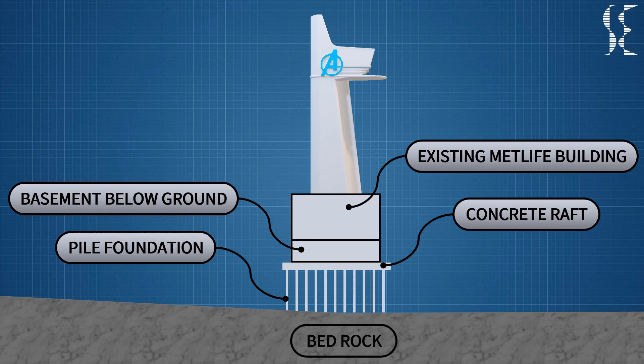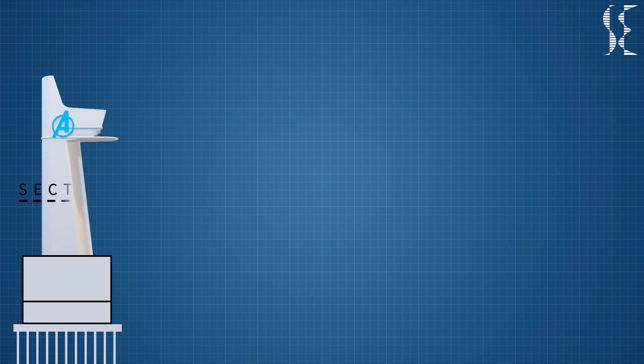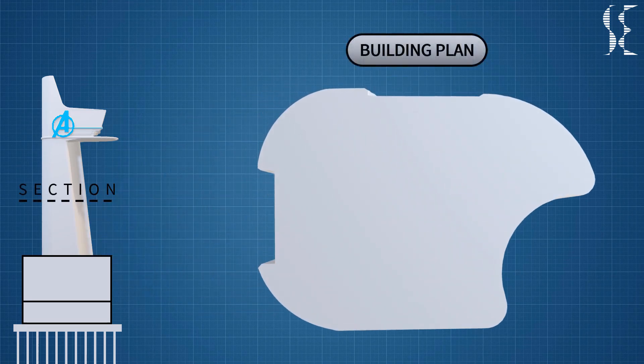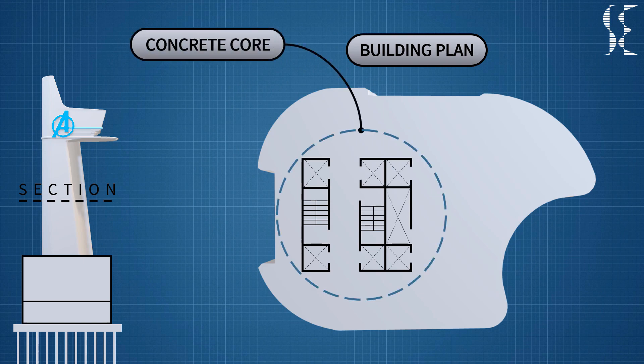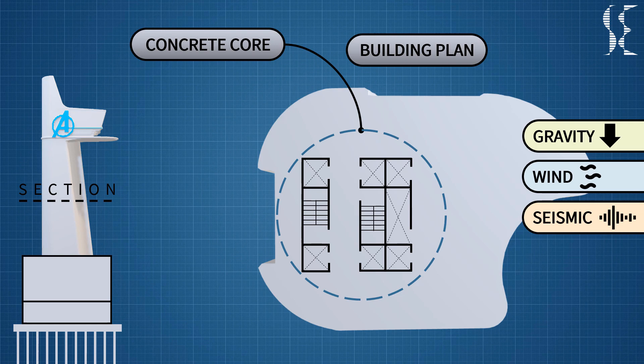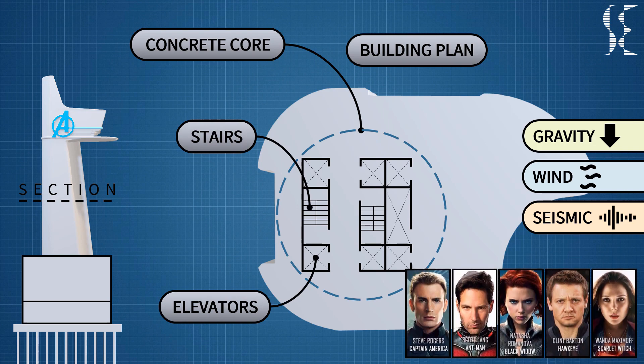After the foundation, we analyze the superstructure of the tower. Taking a section around the middle of the building to see vertical structural members, we assume the tower has a strong concrete core at the back of the building. This core rises all the way to the uppermost stories, acting as the building's primary support to resist gravity, wind, and seismic loads. It will also resist impact loads in case a Shield jet crashes into the building. The core will also house vertical circulation means like stairs and elevators for non-airborne Avengers who would not reach the party deck by flying.